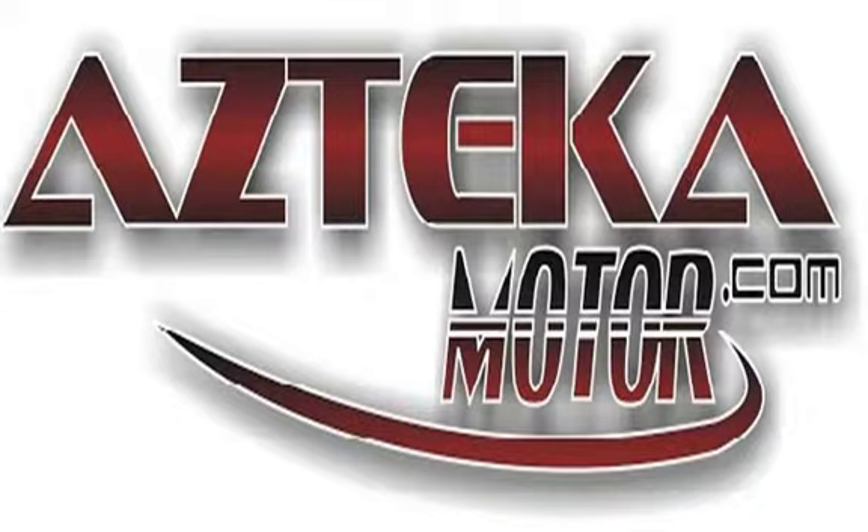Only at Azteca Motor — remember the name Azteca Motor, home of the no credit check.